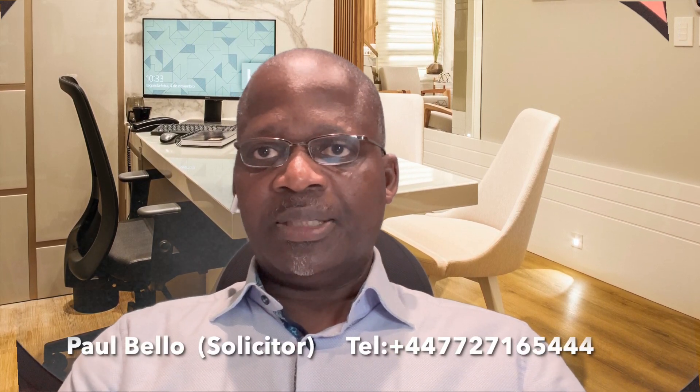Hi, my name is Paul Bello. I'm an immigration lawyer in the United States and in the United Kingdom. Visit our website — the link is down below this video. You can get all our details, details about me, and you can book an appointment to see me.